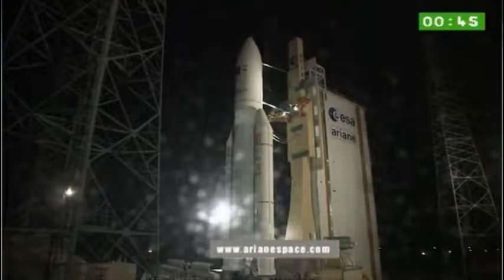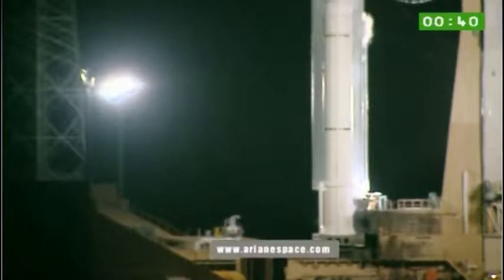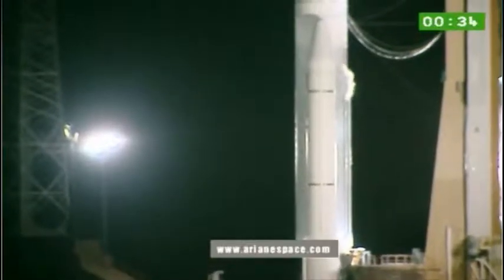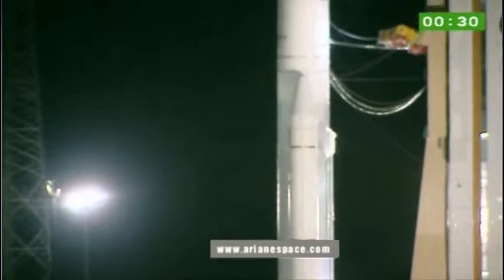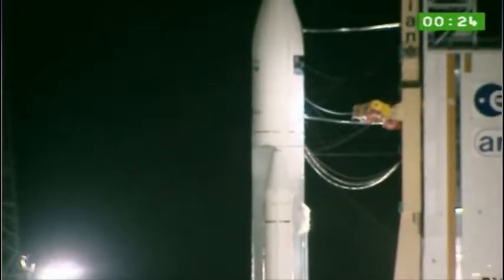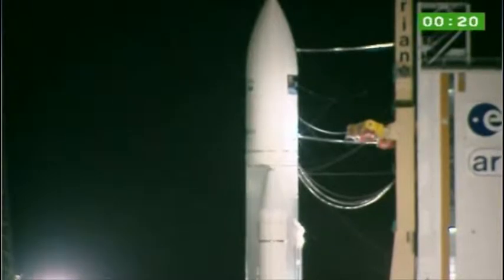This evening we're not flying in our 5 ECA, but in ES, so we won't see the retraction of the cryogenic arms because they're not used. Those are the yellow bars there that are folded — you can see them right in the middle of the screen. Normally they're feeding the upper stage, but tonight they're not, because we're not using that version.